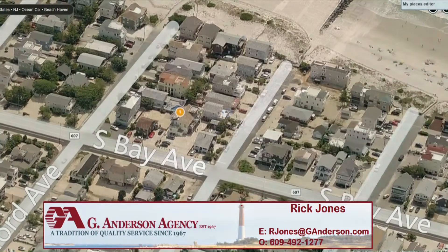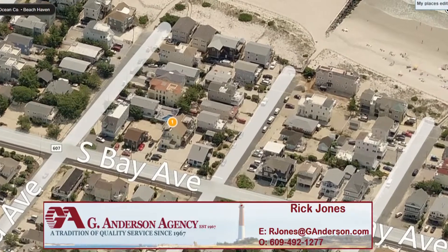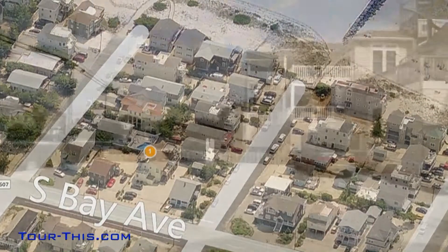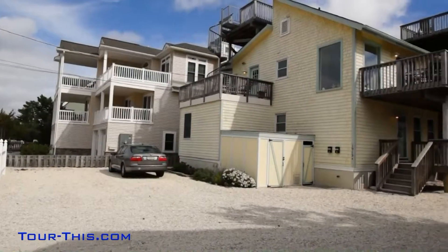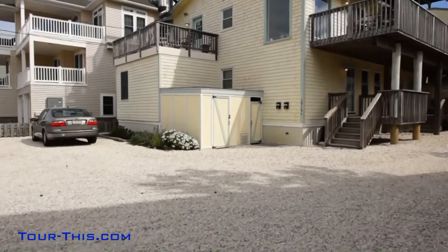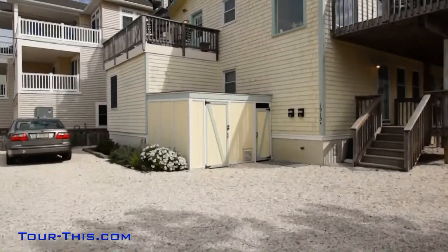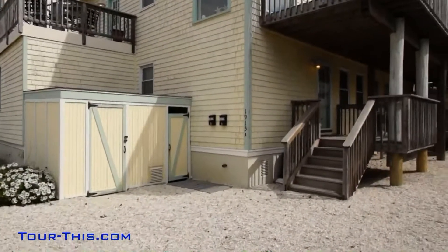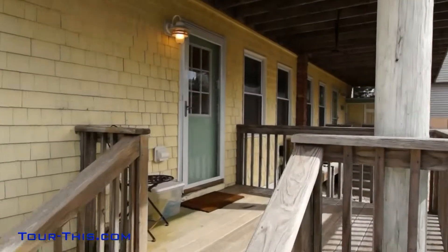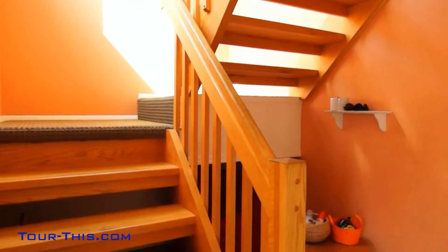Tour this modern, clean and bright townhouse located in South Beach Haven, a short bike ride to town. Motion block and just four houses to the beach. This large lot provides privacy and lots of space for parking. Beautifully kept and not rented in the past years.